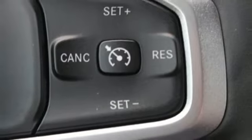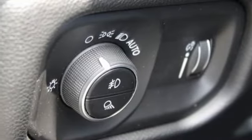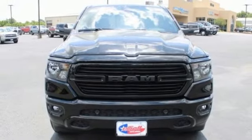Dual zone climate control, trailer hitch receiver, electronic shift on the fly, auto dimming rear view mirror, and automatic transmission. The time is now.